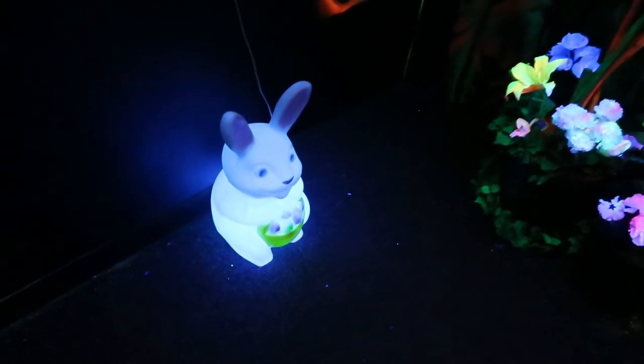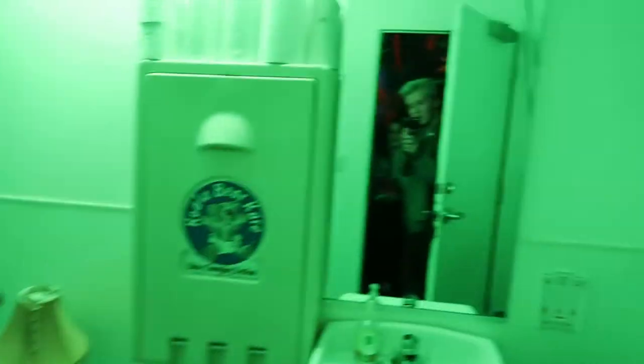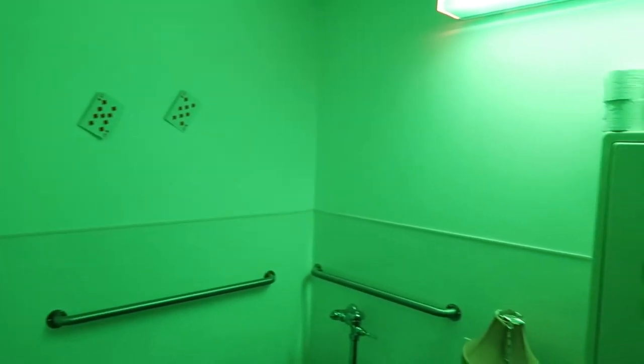I didn't know Easter was so close! Even the bathrooms look great — it's like an Alice in Wonderland place. There are rabbits, butterflies, cards, and scary green lights leading into the waterfall.